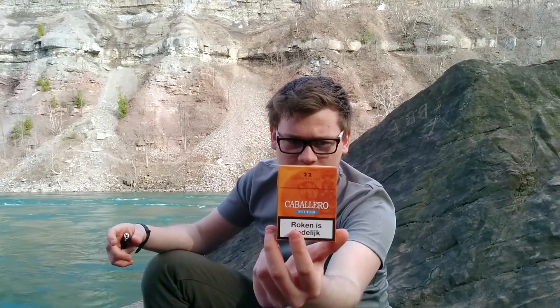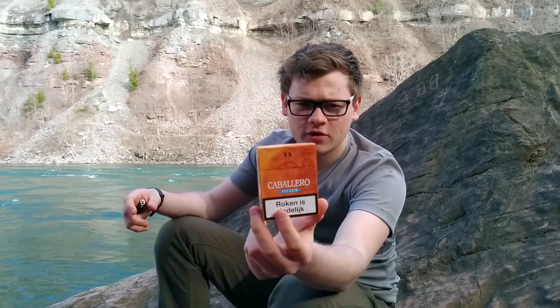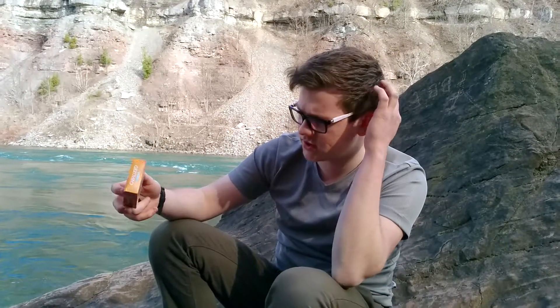Hey guys, welcome back to Smoke Cloud Reviews. Today I got these — the Caballero, I hope I'm pronouncing them right. Yeah, Caballero filters. I'm not sure if these are reds or if they have them in other varieties. It's a very nice pack design, as you can see. It's made by the British American Tobacco Group — 22 cigarettes and it was six euros and fifty cents.